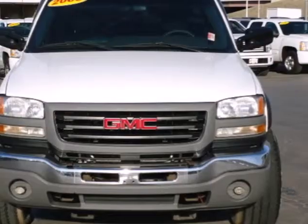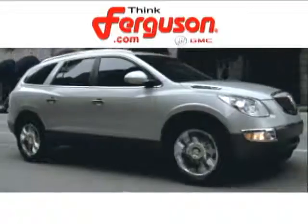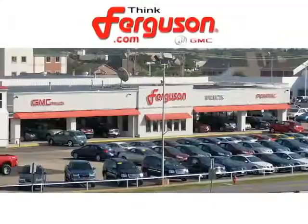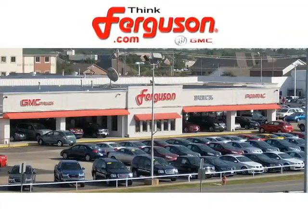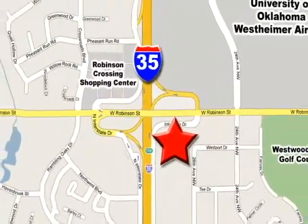Work or play, this Sierra is ready and waiting for you. Come in for a test drive today. The deals won't get any better than they are every day at Ferguson Buick GMC. The customer service is great too. We are conveniently located off I-35 and West Robinson Street in Norman, Oklahoma.